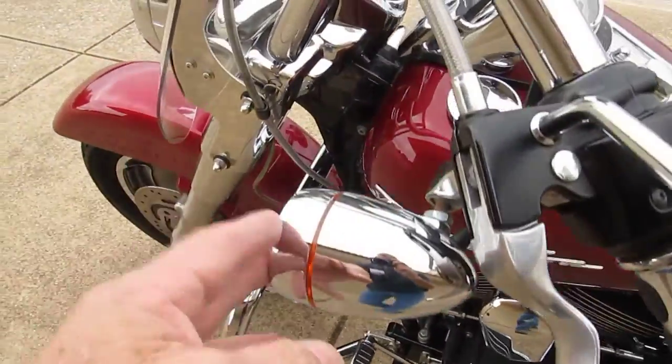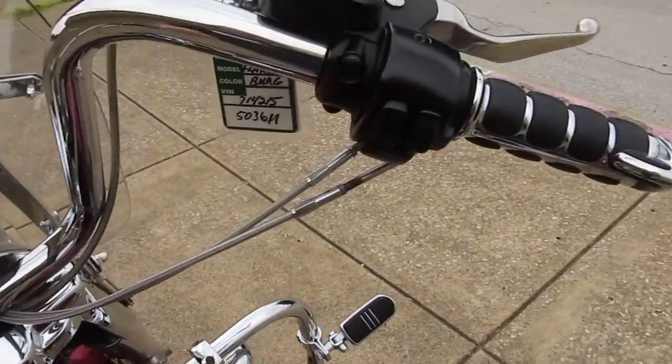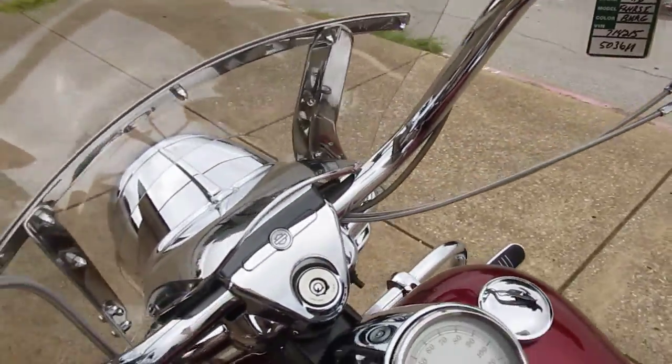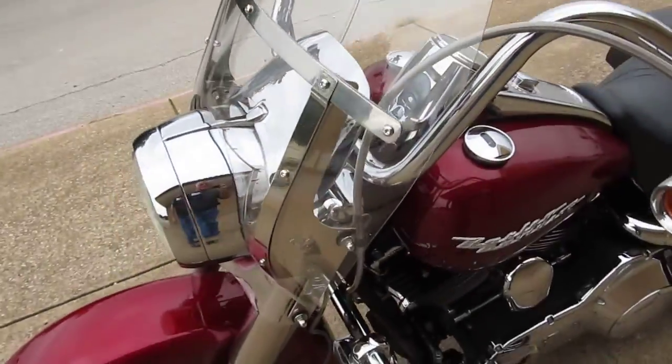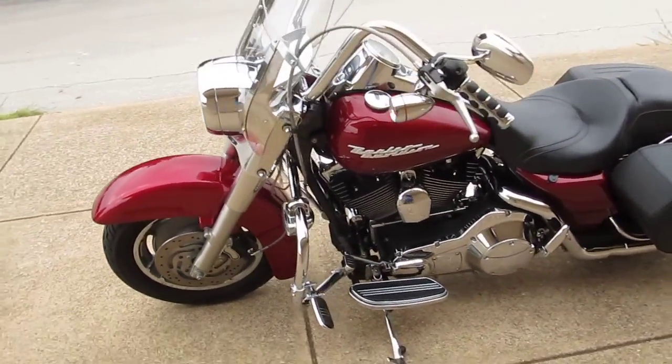Got the lens covers up here, got what looks like about a 14-inch ape hanger with upgraded hand grips. The bike comes with a detachable windshield. Really a slick machine — it's only got 21,000 miles on it.